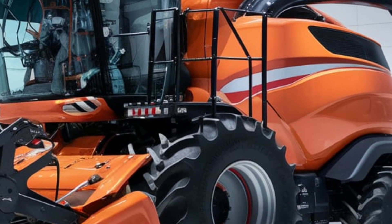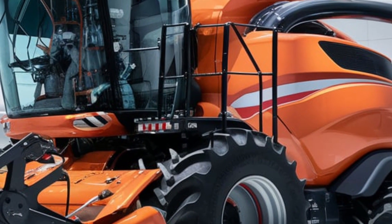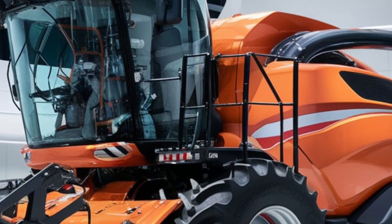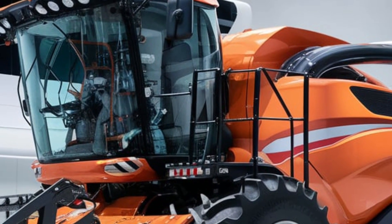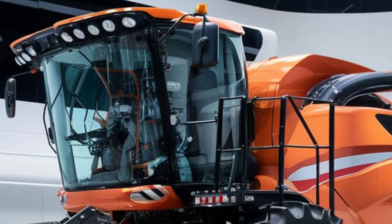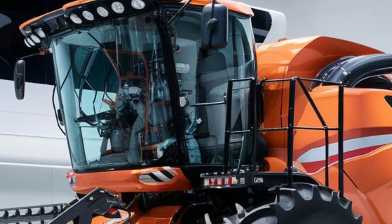Step inside the cabin and you'll find an entirely new level of comfort and control. The operator seat is fully adjustable with integrated heating and cooling, perfect for long hours in the field. Up front, a high-resolution touchscreen interface provides real-time data on everything from yield metrics to machine health, giving you total control over your harvesting process.